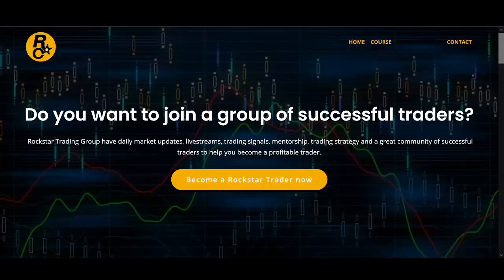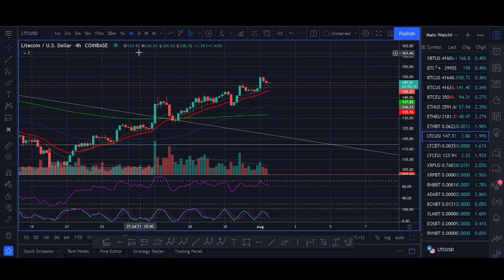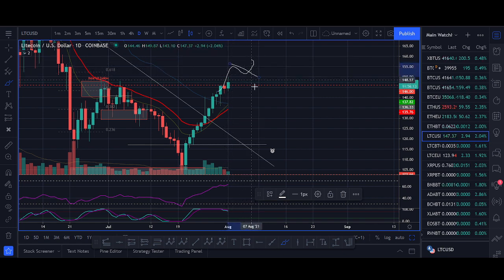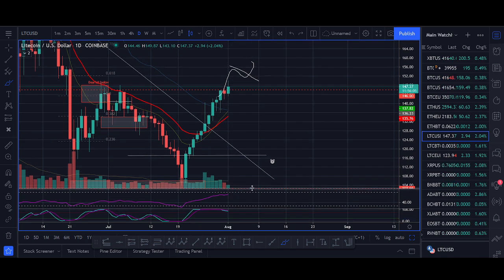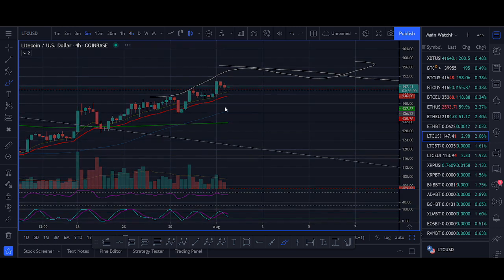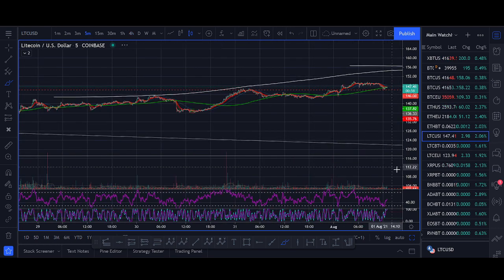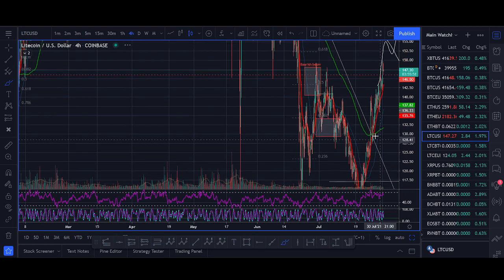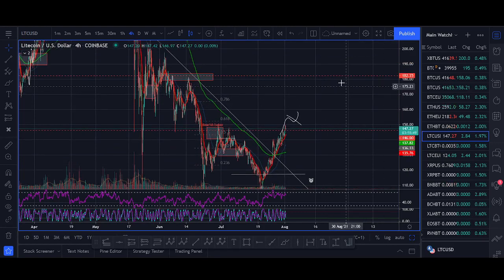Coming back to Litecoin: we're looking for a daily close above 150 and then look to buy on a pullback using a trend line break and RSI setup. Above that level, look to buy. As long as Litecoin holds above 130-125, I am bullish. We also took a scalp trade buying support on a shorter time frame. The main trade setup: above 150, I'm targeting the 180-200 level, and as long as it holds above 130-125, I remain bullish on Litecoin.